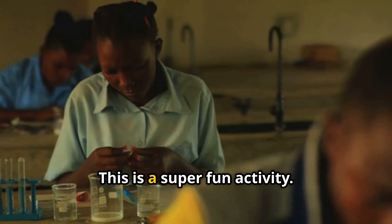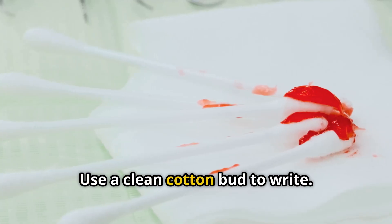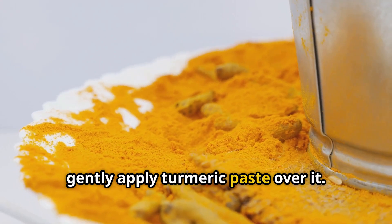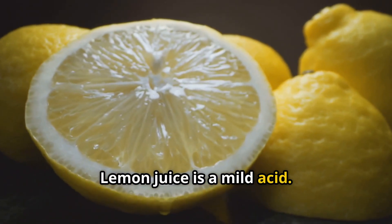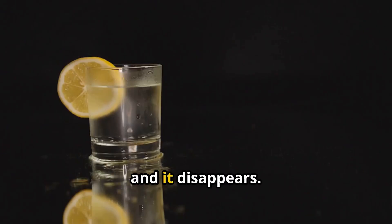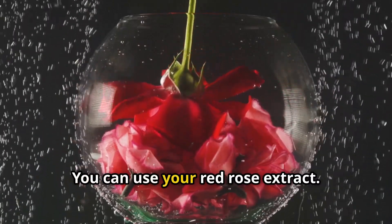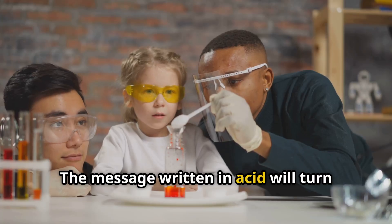Let's write some secret messages — this is a super fun activity. Make some soap solution, which is a base. Use a clean cotton bud to write your message on plain white paper. Then gently apply turmeric paste over it — your hidden message will appear in red. We can write with acid too: use some lemon juice as invisible ink, write your secret on plain paper, and let it dry — it disappears. To reveal it, spray your red rose extract and the message turns pink, or gently press blue litmus paper and the message written in acid will turn it red.